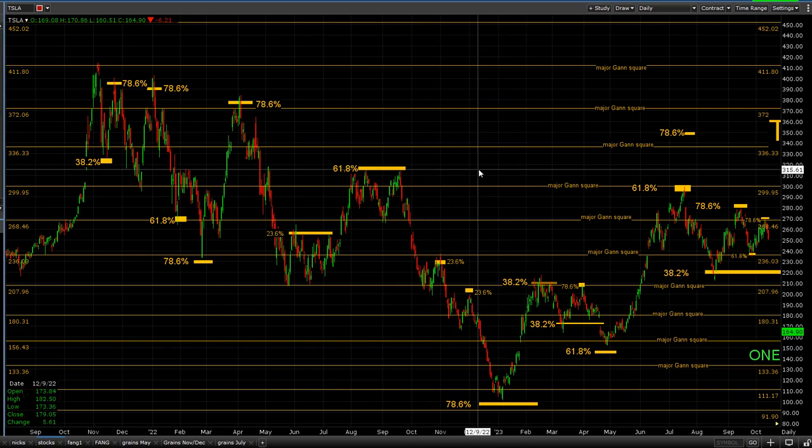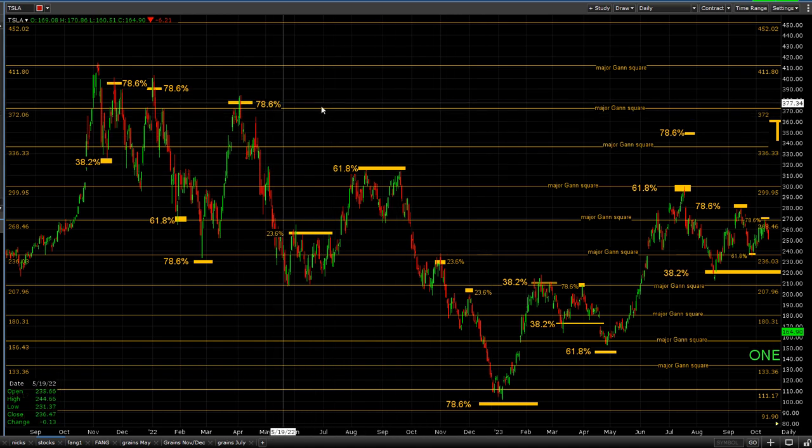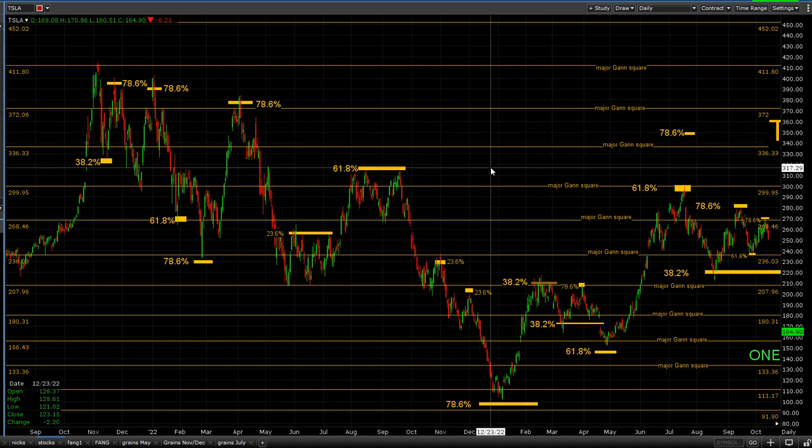Other things from 61.8% and 78.6% can send the market both equal to what that is — 61.8% sends it 61.8% the other way, 78.6% sends it 78.6% the other way. So those are the ones that are going to cause big moves.